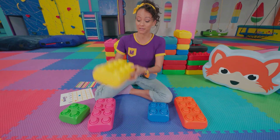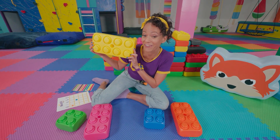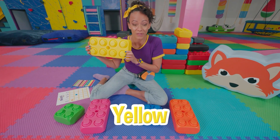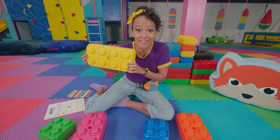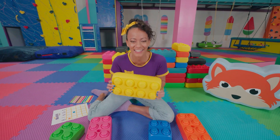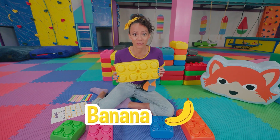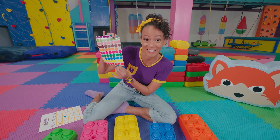And our next block is... Do you know? It's one of my favorite colors! Yellow! That's right! Can you think of something that's yellow? Maybe a lemon? Have you had a lemon before? They're really sour, but also really tasty! Or a banana? All of these foods are making me a little hungry! Let's find the yellow sticker on here!